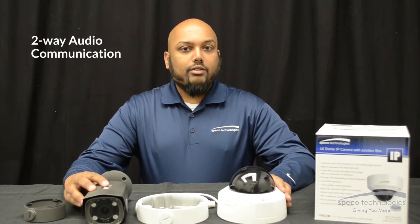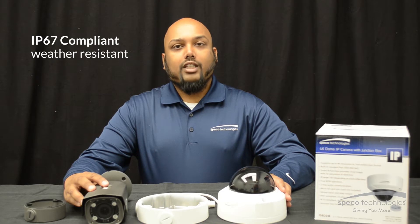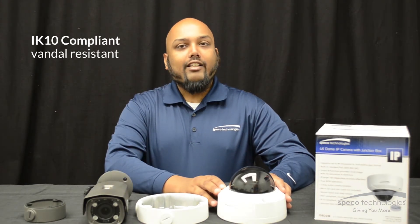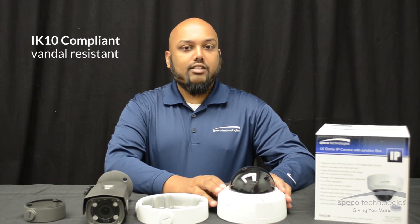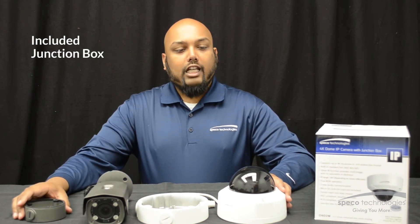They support 2-way audio. They offer a sensor input and relay output. They're both IP67 compliant so they're weather resistant. The dome camera is IK10 compliant so it's weather resistant and vandal resistant. Both cameras come with the included junction box.